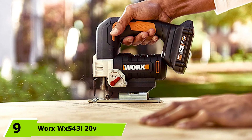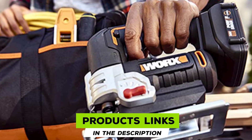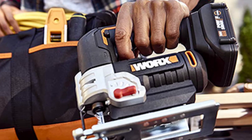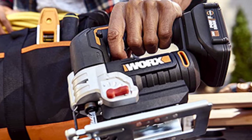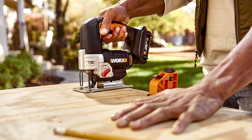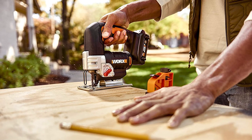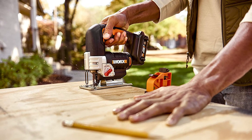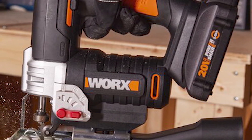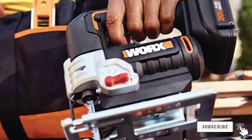At number nine is the Worx WX540 20V Power Share cordless jigsaw. Affordably priced for hobbyists, it uses a 20V battery included in the price. It offers several orbital patterns, variable speed, and a tool-free blade changing system, plus a front LED light. It's a bit heavier than other jigsaws but still workable. The biggest drawback is that it doesn't use standard-size blades — a serious downfall that significantly limits usability. Without this oversight, it would rank much higher, as it otherwise performs pretty well.